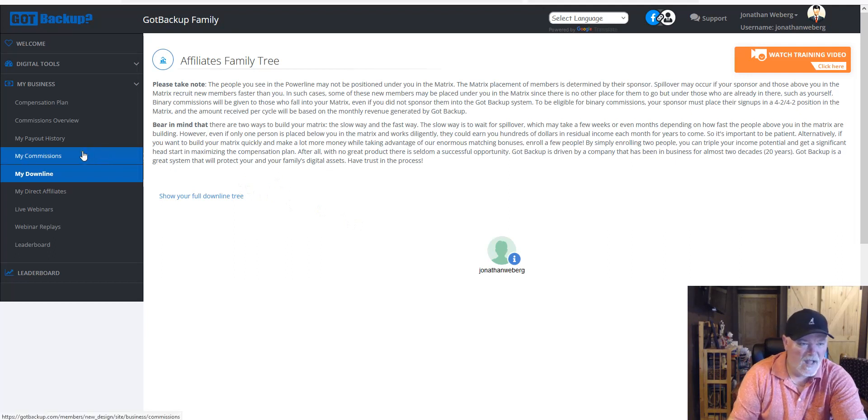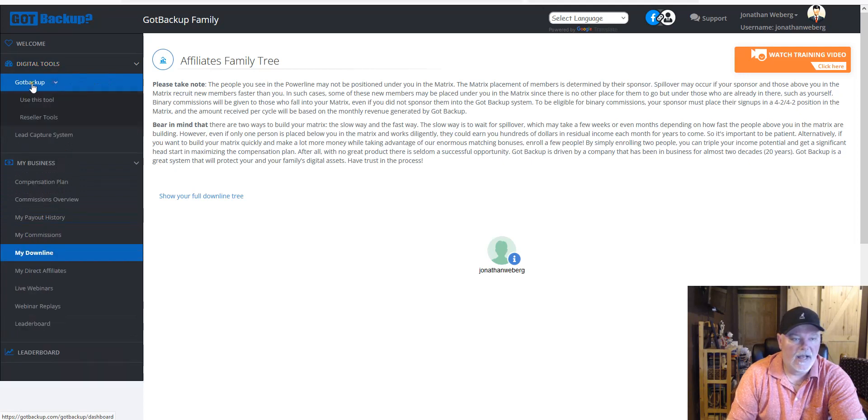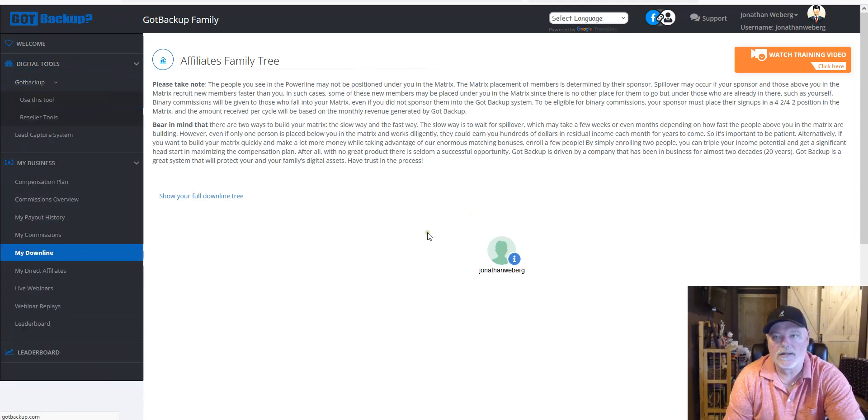The other updates I want to share: first, I'm going to go to the product itself — I'll go to Digital Tools here, then Got Backup, click on that, and go to Use This Tool, which means Use This Product.